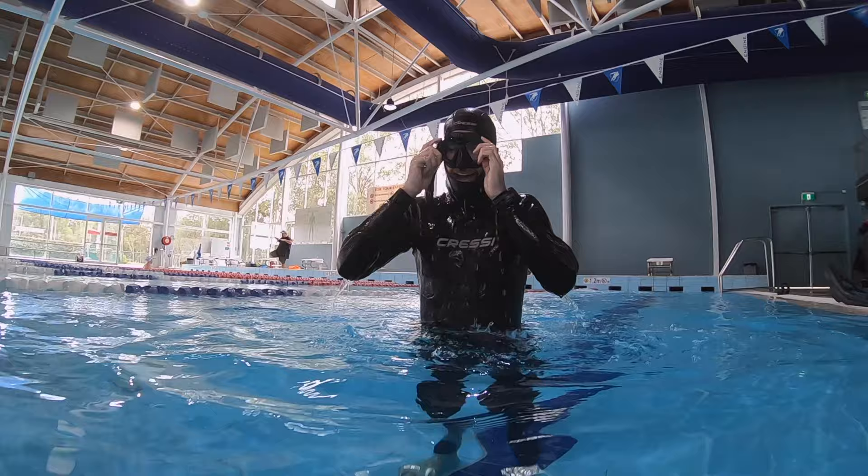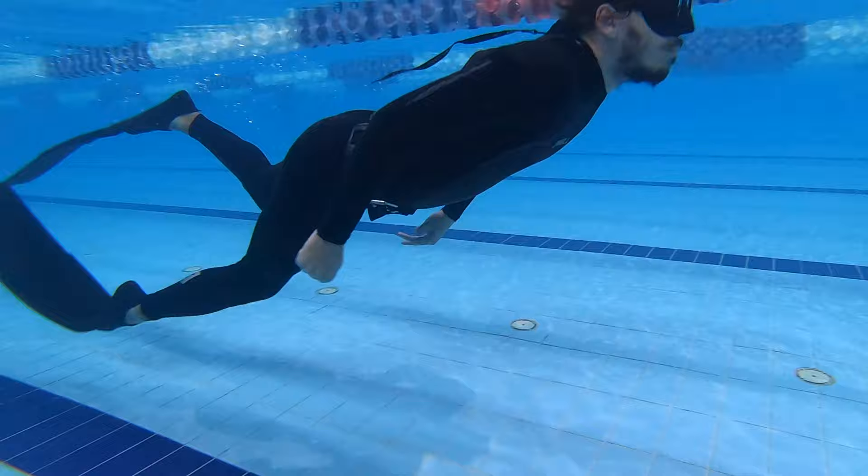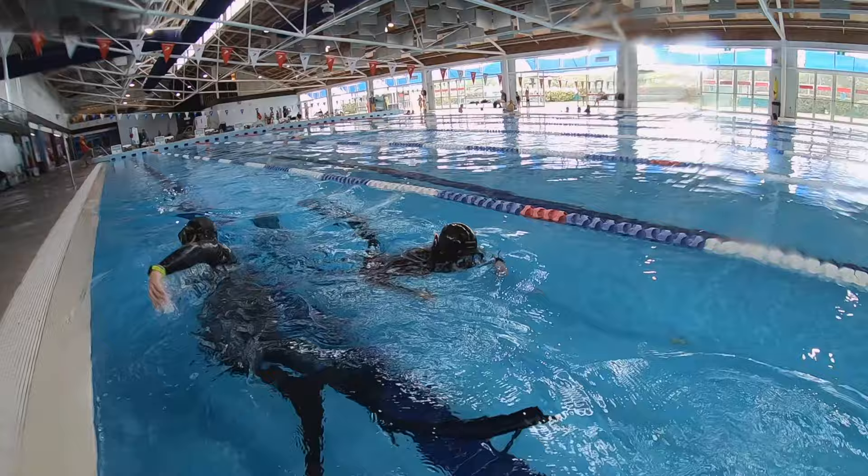Here we're doing under-overs — 15 meters underwater, 15 meters of freestyle, for 150 meters. This one was so hard. I felt like I couldn't get enough oxygen in and CO2 out. Check out how heavily I'm breathing here.